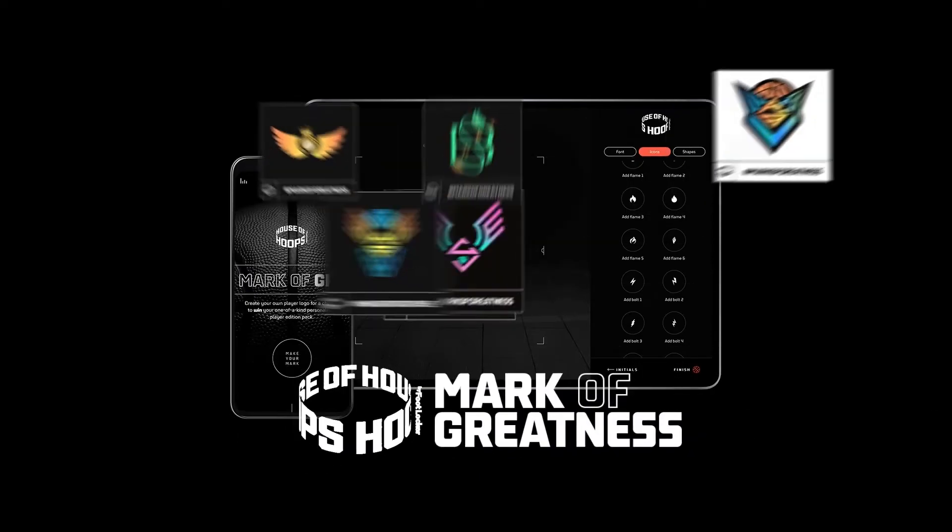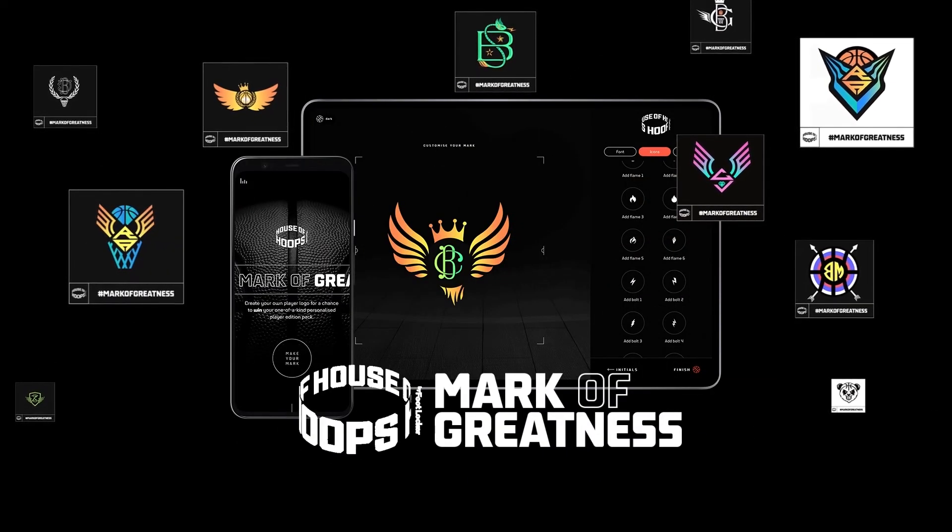And more importantly, everyone now can make their own Player Logo.